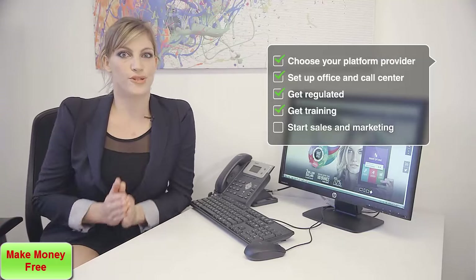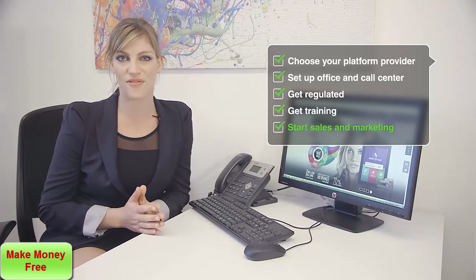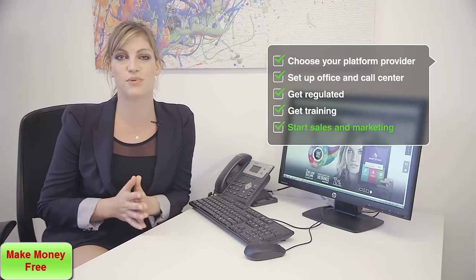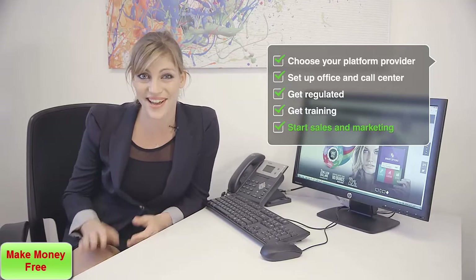What's left for you to do? Well, you're in charge of sales and marketing. You'll need to hire a team of marketing experts that know how to drive traffic to your site, and you'll need an office for your call center that will employ a team of sales professionals that will tend to your traders. And that's it — it's that easy. You're ready to go.